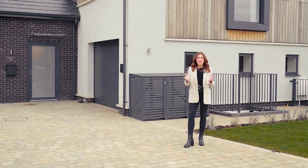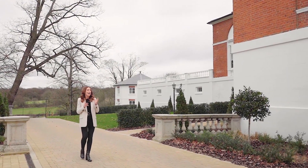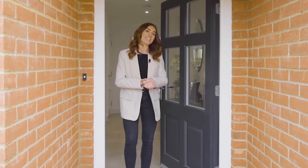My name's Amy Burrows and today I'm lucky enough to be here at the Lakes in Chelmsford. So excited to be here today at Boyles Court in Brentwood. I've snuck over to one of the brand new houses set in this beautiful courtyard. Come inside and take a look.